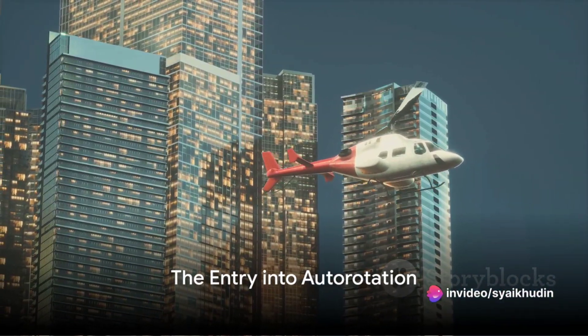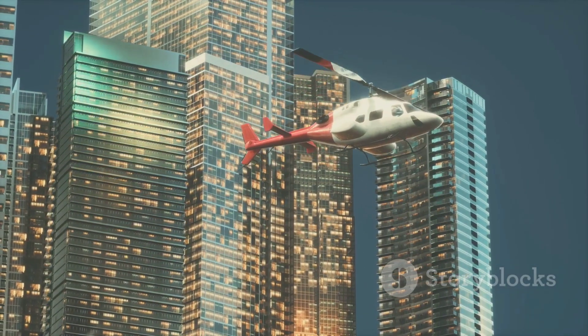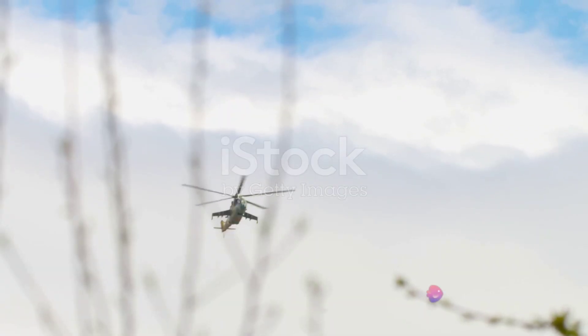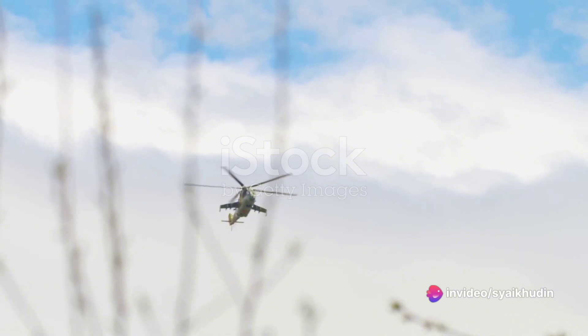Imagine a scenario where a helicopter is soaring through the sky and suddenly the engine fails. The pilot, well trained and prepared for such situations, immediately enters the first phase of the emergency landing: the entry into autorotation.